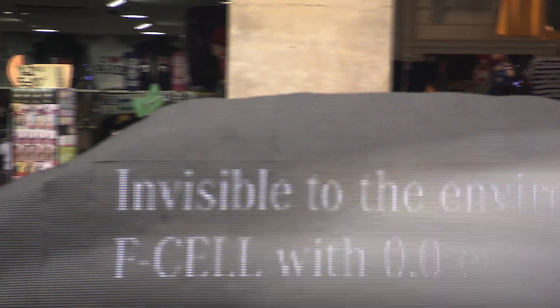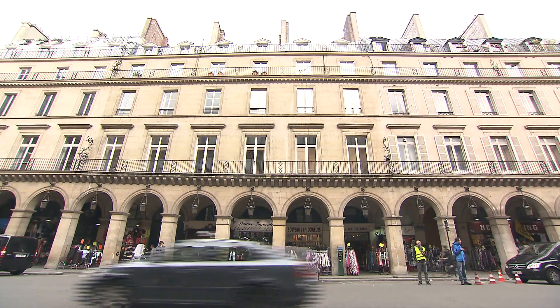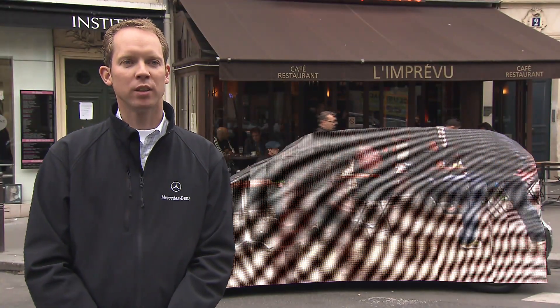This is Mercedes-Benz showcasing its commitment to emission-free driving. The B-Class F-Cell leaves no trace on the environment with its hydrogen-powered fuel cell motor. Our invisible drive promotes electric mobility.